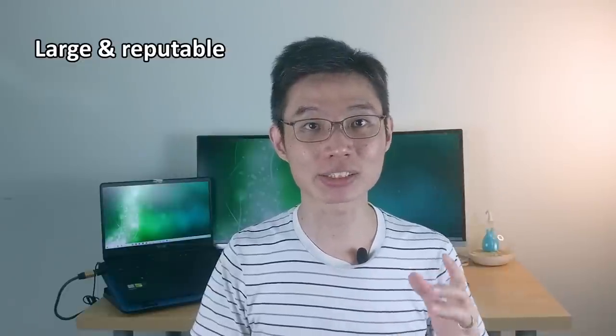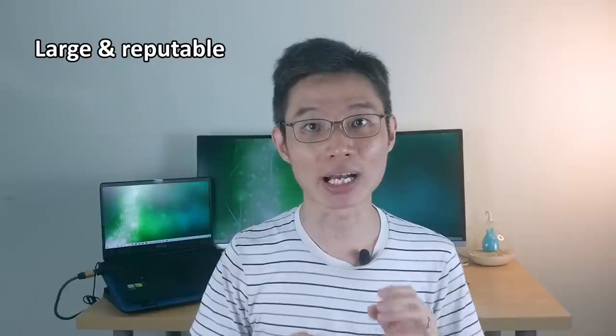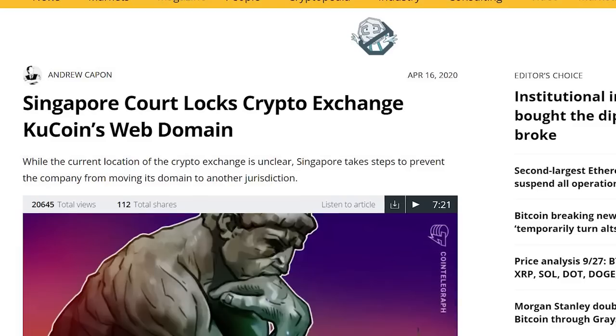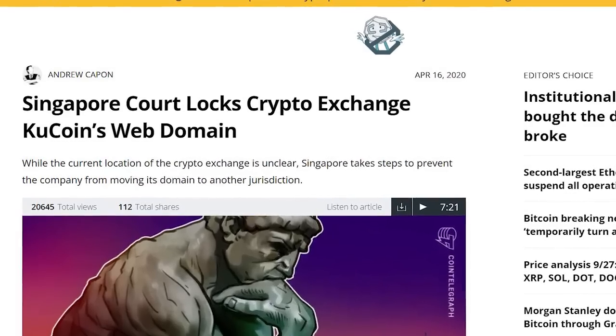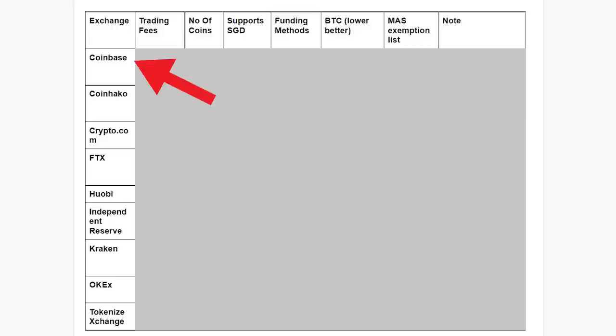Second, they must be among the largest and most reputable exchanges in the world, so they won't suddenly close shop and run away with your cryptos. Because of this, I've also excluded KuCoin because in 2020, KuCoin got into trouble with Singapore due to some legal issues. So here's the list. I have Coinbase, CoinHako, Crypto.com and a few more.